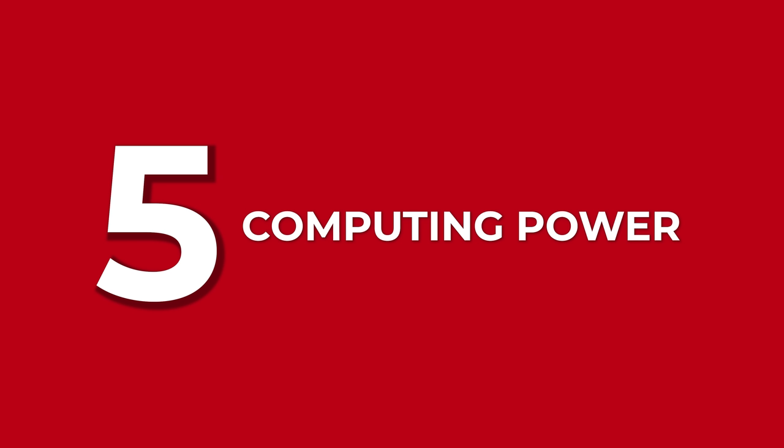We begin with number five: computing power. Now, there is no question that nowadays, to make music, most of us use a computer. And the smaller they become, the more we use them. The more powerful they become, the more we can do with them.